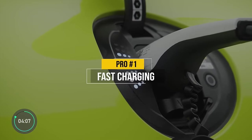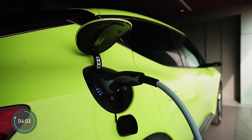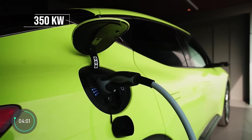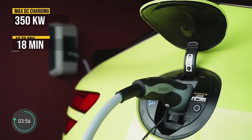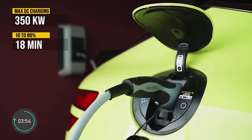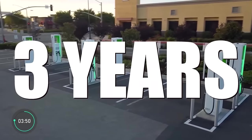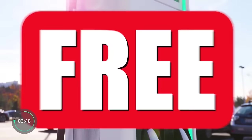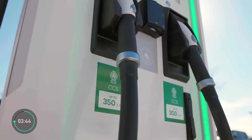Pro number one is something all electric cars have yet to equal gas cars in: fast charging. The Genesis GV60 is one of the best on the market with a max DC charging rate of 350 kilowatts, filling up the battery from 10 to 80% in just 18 minutes. It also comes with 3 years of free charging at Electrify America, though each session is limited to 30 minutes.